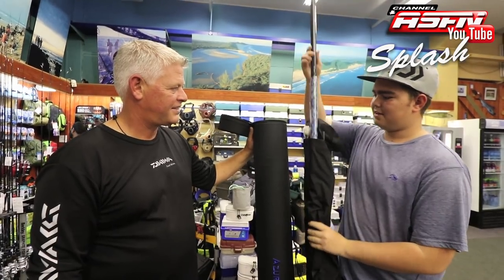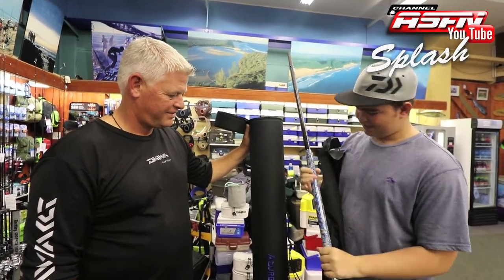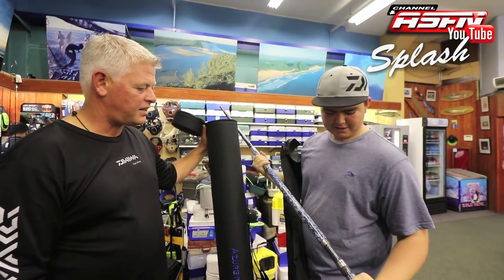Mark started with rock and surf competitive fishing this year, joining Richards Bay Angling Club. This rod came at the right time and is a great addition to his tackle selection, taking his competitive side of fishing further.